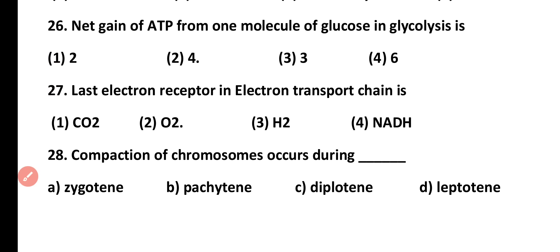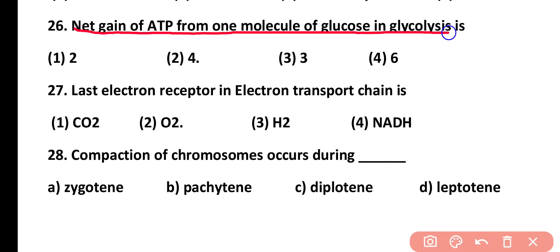Question number 26. What is the net gain of ATP from one molecule of glucose in glycolysis? The net ATP production in glycolysis is 2 ATP. Correct answer is option 1.